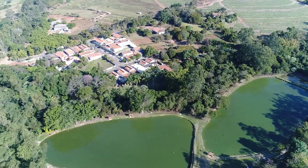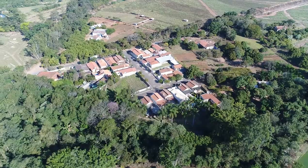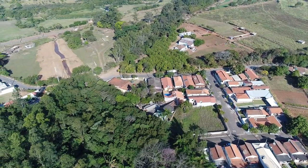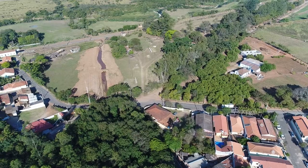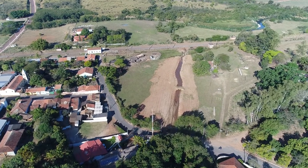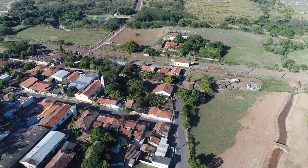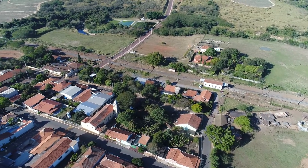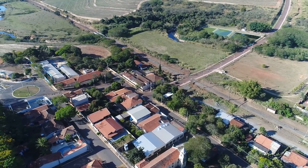Lá embaixo, as garças — com certeza são as abençoadas beneficiárias disso aí. E aqui embaixo, o bairro do Tatu: um bairro bem antigo, de ambiente bem calmo e tranquilo. Lá na frente tem uma ferrovia e lá tem uma estaçãozinha, que é a estação do bairro do Tatu. Há uns 20 anos atrás, o trem vinha e parava aí — ele vinha de Americana, parava aqui, pegava e deixava as pessoas, e seguia em frente indo para a cidade de Mineira.